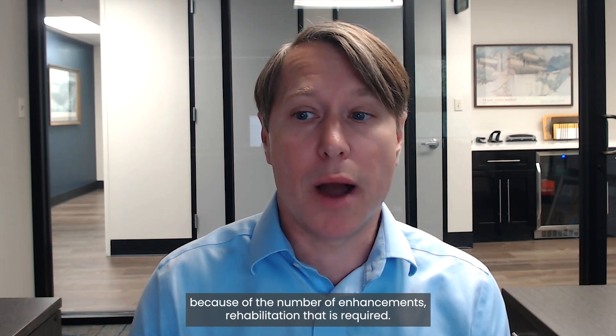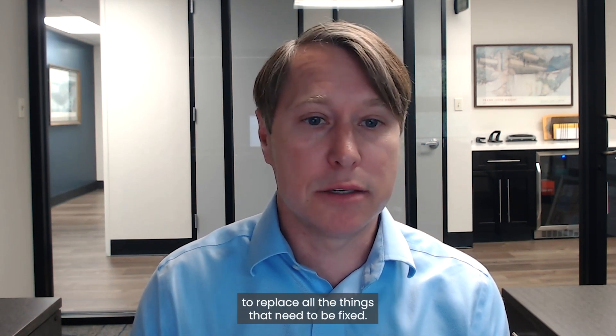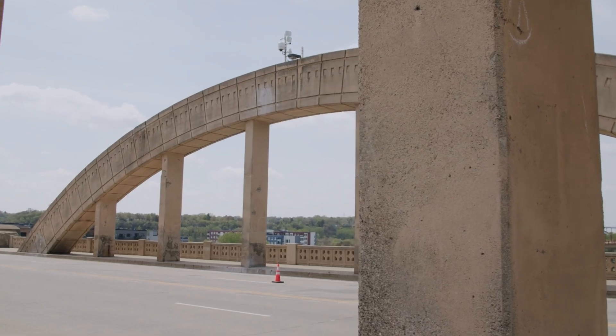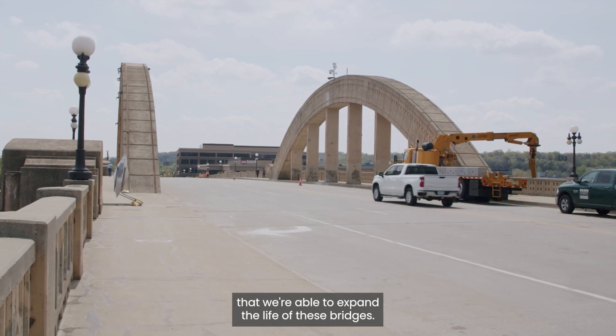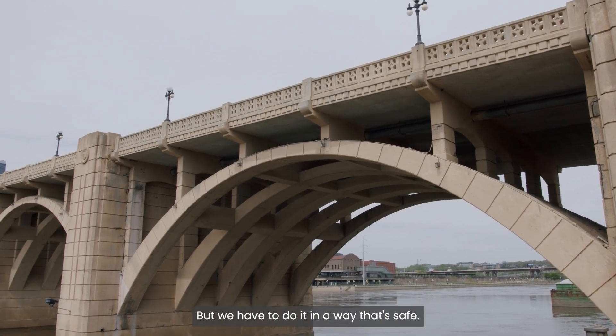Thank you, Nicholas. The US is facing an infrastructure crisis because of the number of enhancements and rehabilitation that is required. There's simply not enough time and money to replace all the things that need to be fixed. So that makes it super critical that we're able to extend the life of these bridges, but we have to do it in a way that's safe.